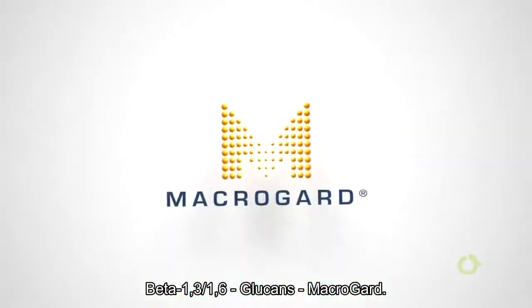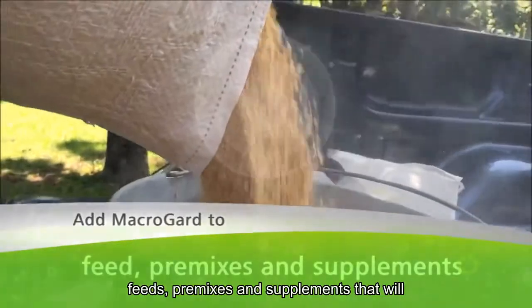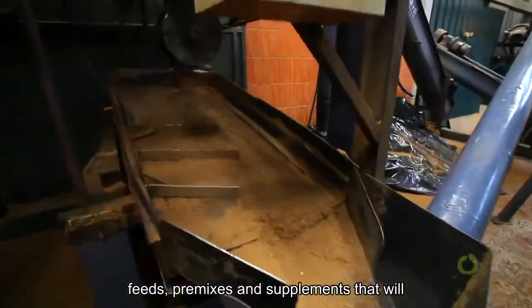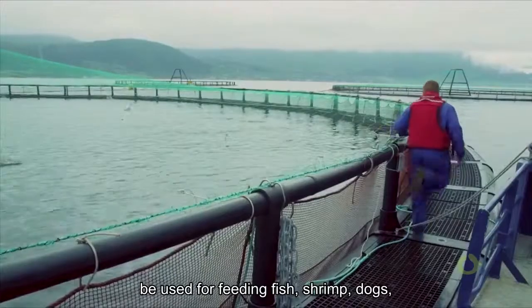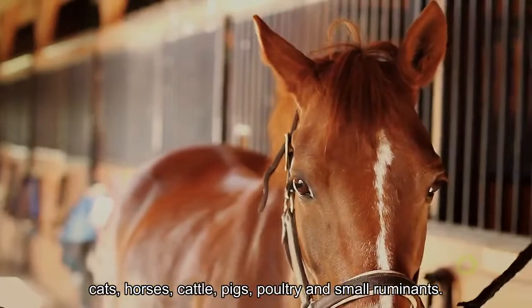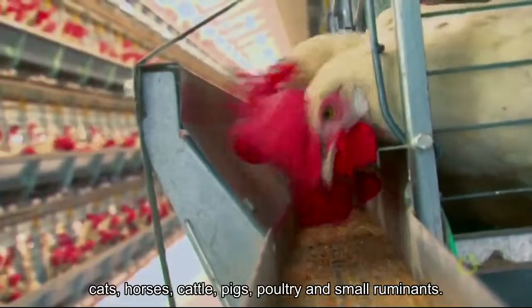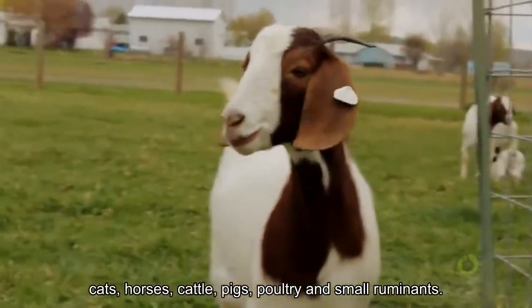MacroGard can be readily added to animal feeds, premixes, and supplements that will be used for feeding fish, shrimp, dogs, cats, horses, cattle, pigs, poultry, and small ruminants.